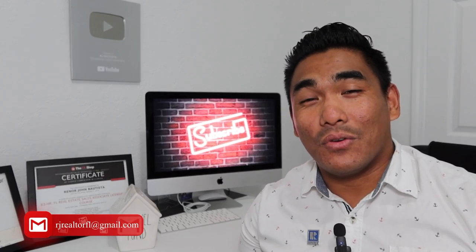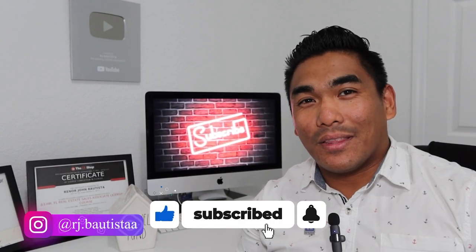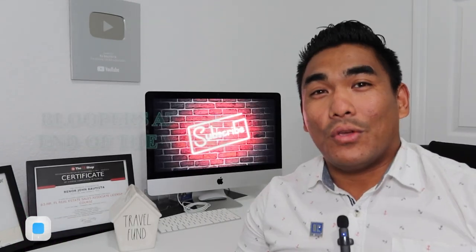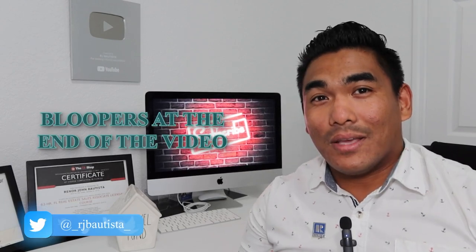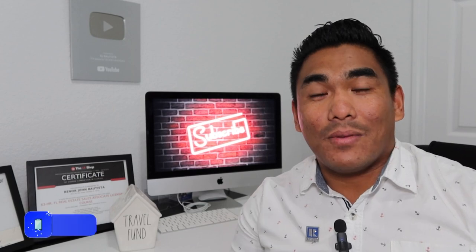Before I start, if you're new to my channel, welcome — please subscribe if you haven't done so. The most important thing: smash that like button for me and share this video with all your family and friends, because sharing is caring. Without further ado, let's jump into it.